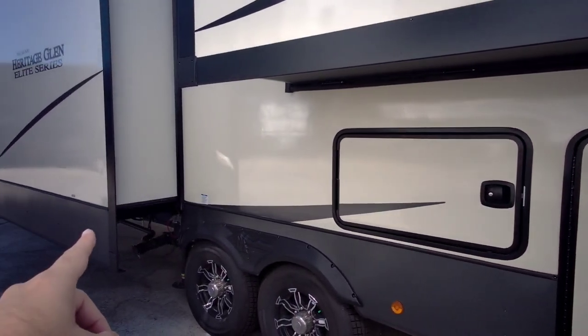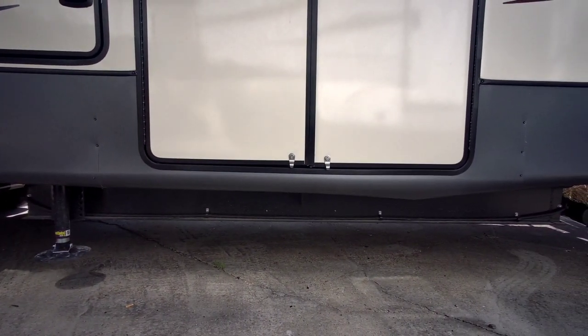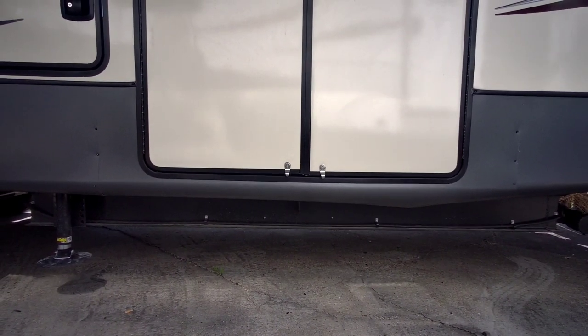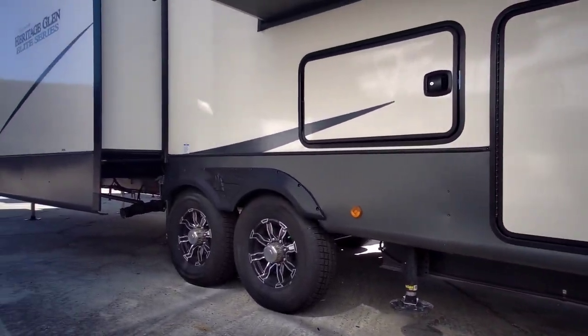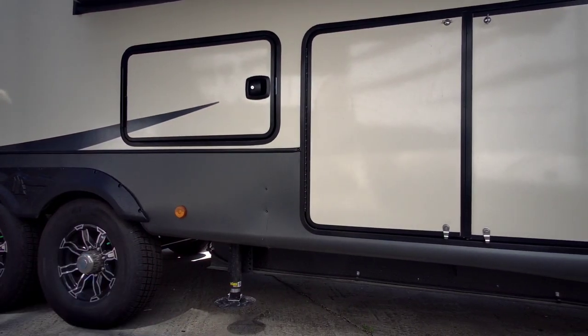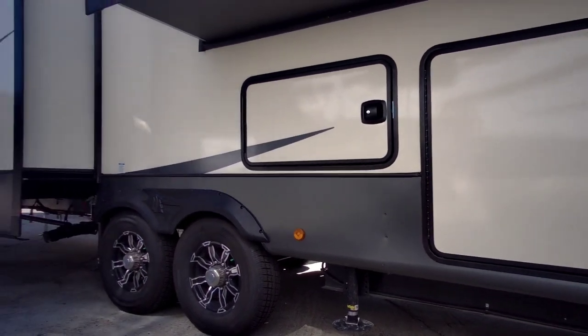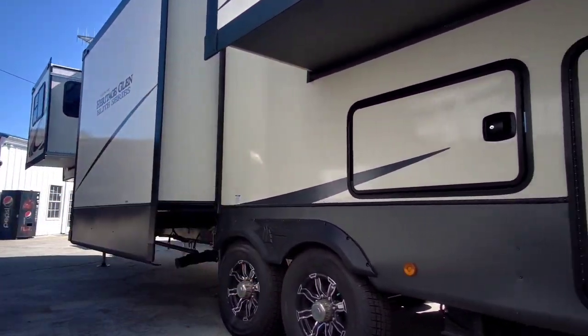This doesn't have a front drop frame. Instead, it has a rear drop frame — you heard me right. There's a lot of structure here behind the rear axle. As long as they've offset it with weight up front, this might reduce some of the pin weight you'd normally transfer to the back of the truck. But it really depends on what they've done up front to make sure it's evened out.